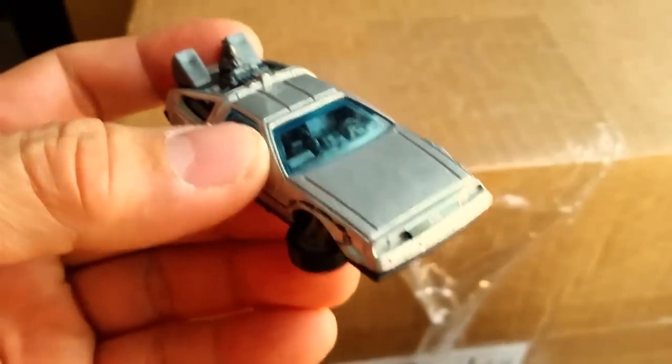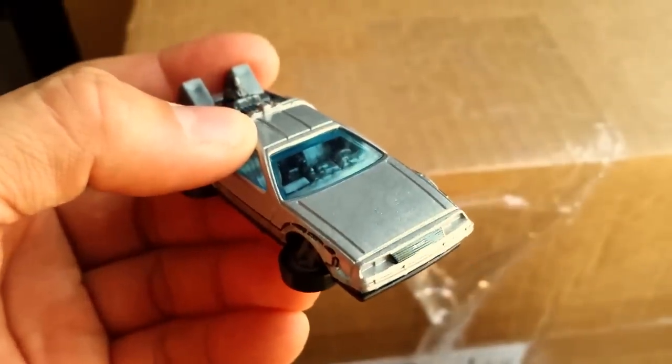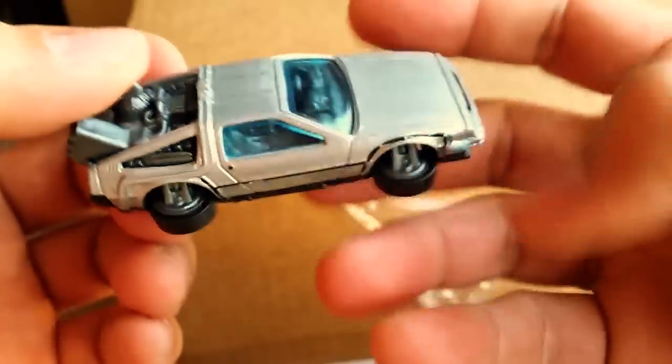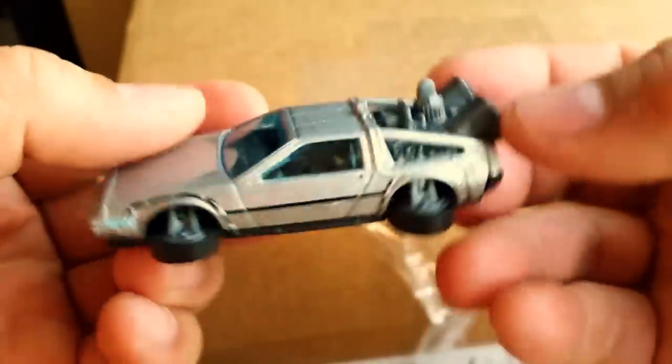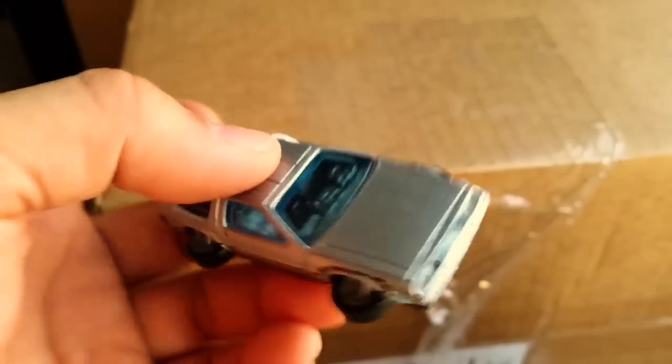My girlfriend thinks I'm crazy for opening it because it's worth so much money. But hey, man, we got to do a quickie car review, right? There you go guys — the awesome Back to the Future DeLorean in hover mode, right here, quickie car review style.